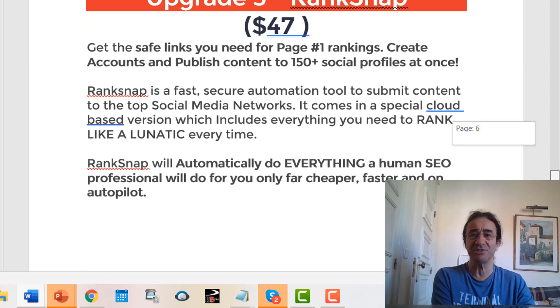If you get upgrade number three — Rank Snap, which costs $47 — you're going to get the safe backlinks you need for page number one rankings. This is going to find you the backlinks you need and allow you to create accounts and publish content to more than 150 plus social profiles.